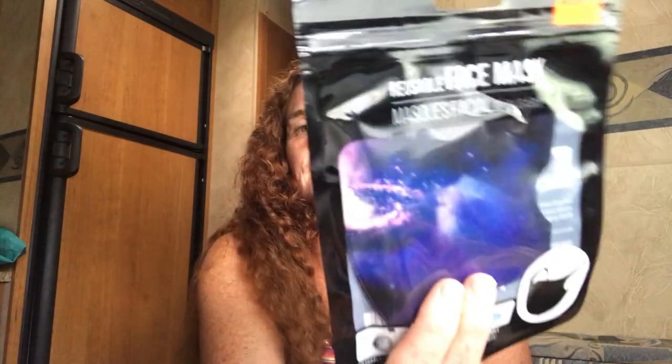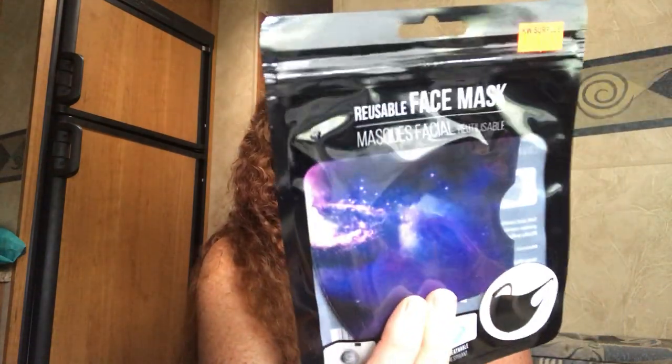I grabbed this reusable mask. I have a mask a friend made me and I always wear it and wash it, but I thought it'd be nice to have this reusable one. Or I might send it to a friend — it was $1.99 and it's got the galaxy type colors, so I had to grab that whether it's for me or to send to her.